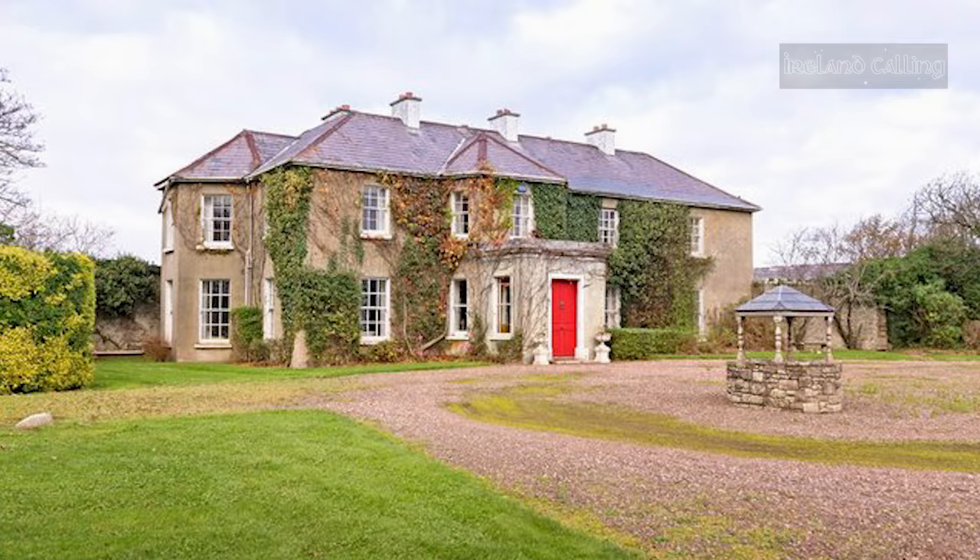That's all for now. Thank you for watching. If you enjoyed this video please make sure to like, share or comment, and subscribe to our channel. Don't forget to turn on notifications so you'll be able to see our videos as soon as we post them.